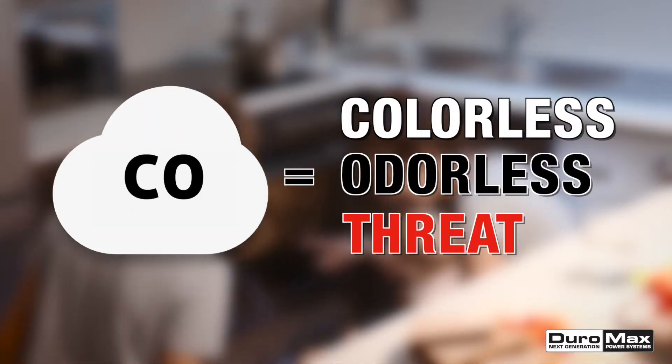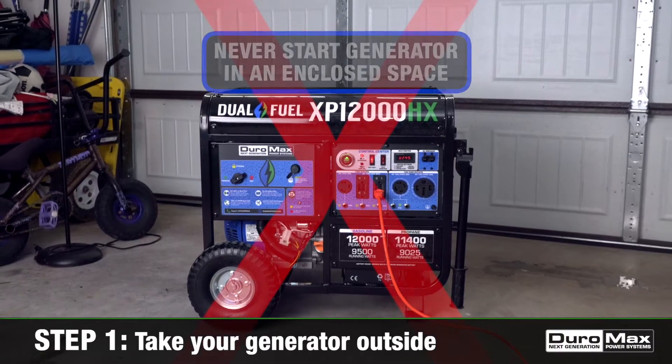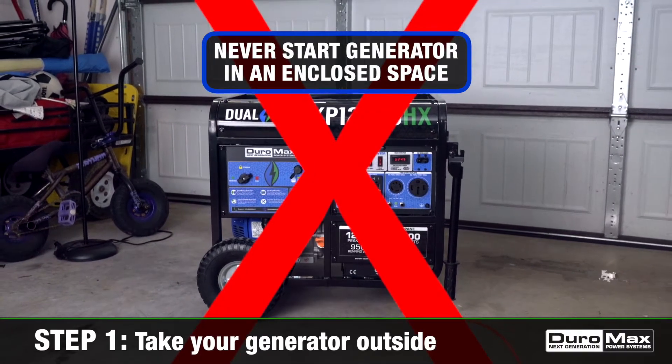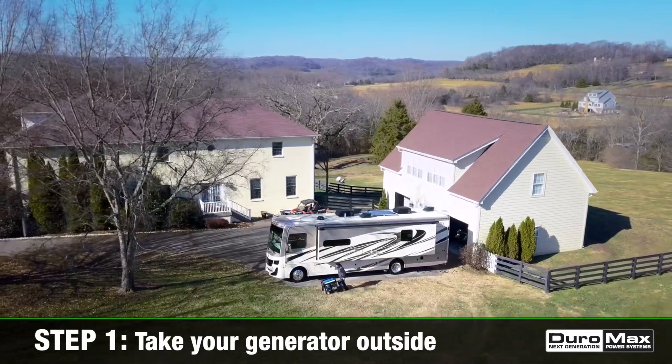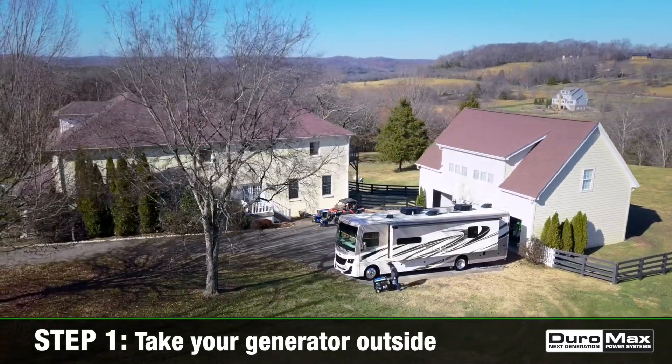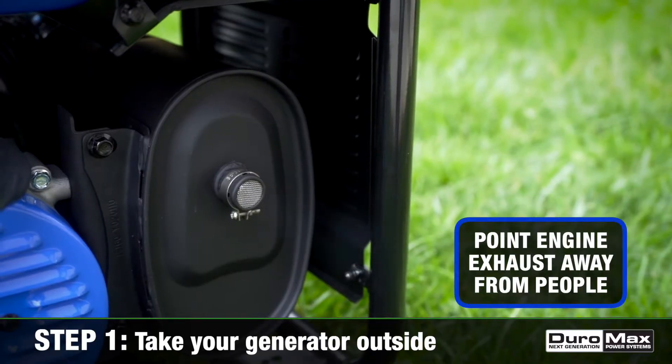Here are the steps you need to reduce the dangers of carbon monoxide. 1. Take your generator outside. Never start, test or run your generator in an enclosed space like your garage. Make sure you only operate your generator outdoors, far away from doors and windows. Place it downwind and point the engine exhaust away from any nearby people.